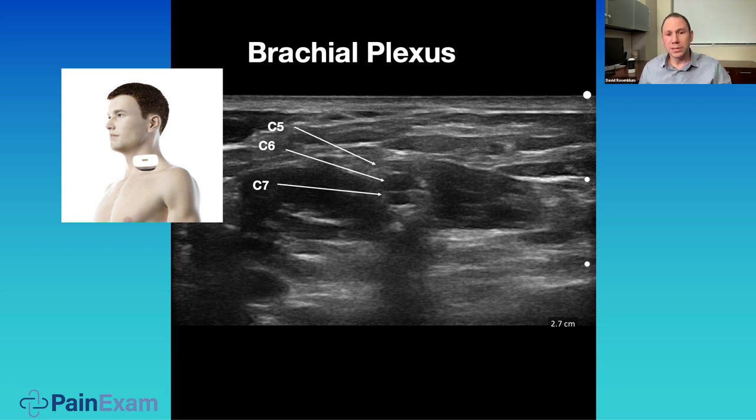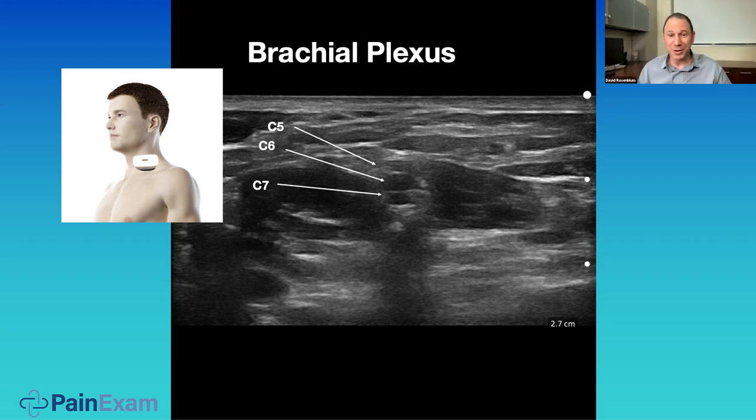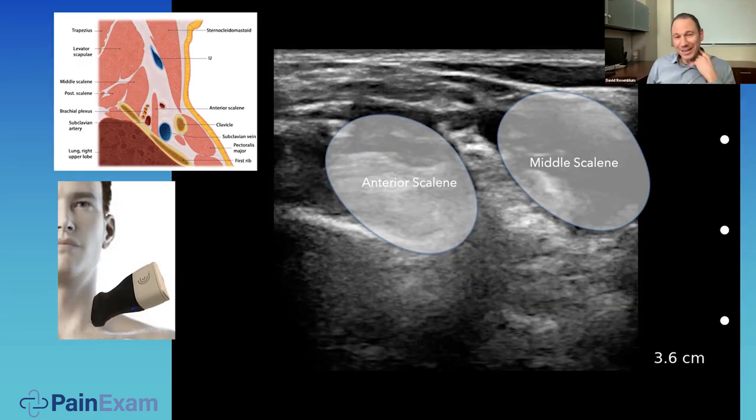When doing the interscalene scan, the ultrasound is placed right at the neck. You can angle upwards a little bit to help visualize the nerves better. With this Clarius scanner I'm seeing a C5, 6, 7 nerve lineup. At this level, we're talking about the roots becoming trunks — we call it the 'traffic light' right there because it looks just like a traffic light: color them red, yellow, and green.